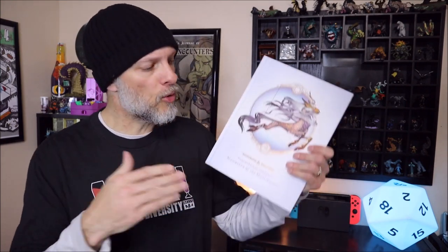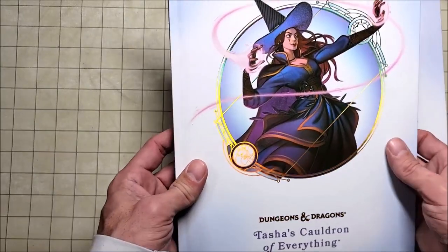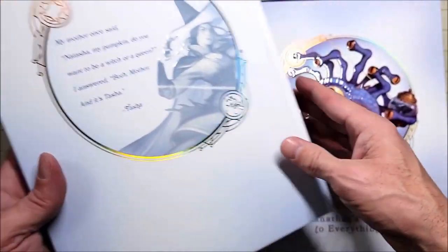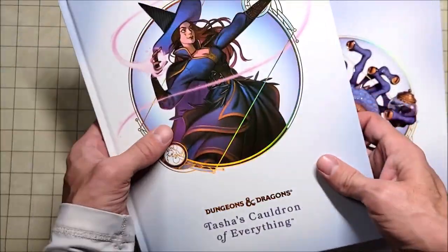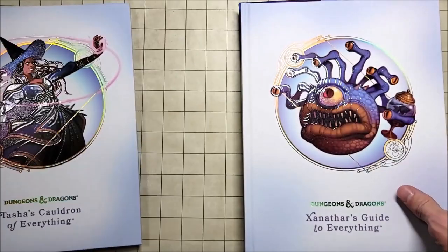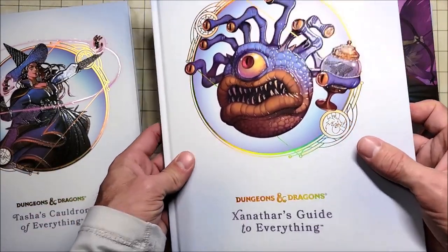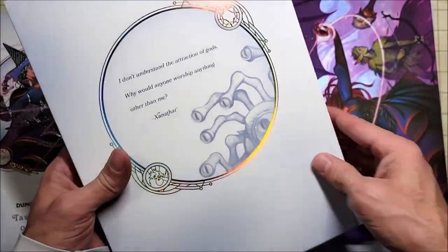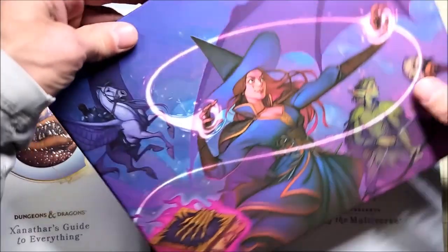I'm excited to take a look at Mordenkainen Presents the Monsters of the Multiverse. Let's begin with one of the positives of the holiday gift set: the texture and the art of these books. The gloss, the glow — these are absolutely amazing. I am definitely proud to own these. They are beautiful and I'm treating them with extra care because I'm so worried I'm going to scuff them up.